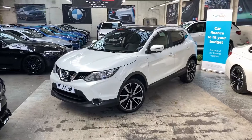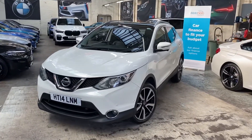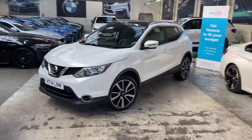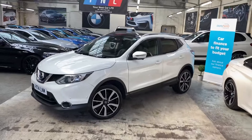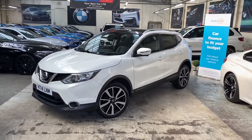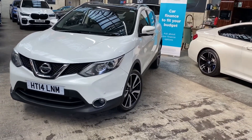Hello and welcome everyone to the walk-around video here at Your Next Car — the 2014 Nissan Qashqai 1.5 DCI. The vehicle has just come in as a recent part exchange, and as you'll see throughout the walk-around, not only has the car been very nicely cared for, it also comes with some nice sought-after options.